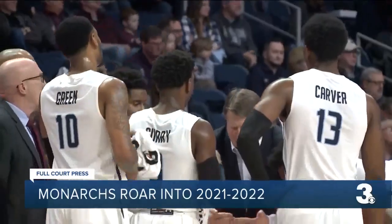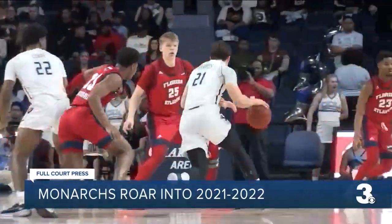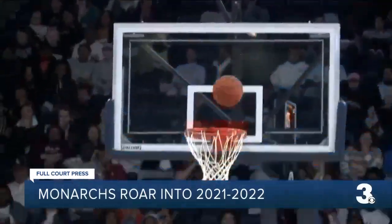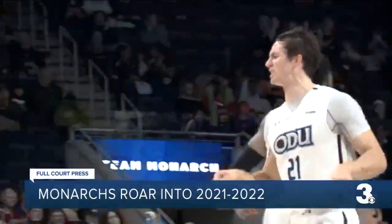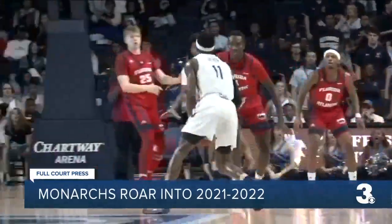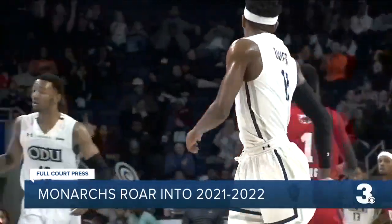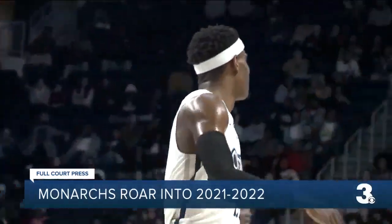Monarch Nation is ready to see the team tip off. Last season, Old Dominion played in front of limited fans at the TED, but players and coaches are looking forward to it being more like this. This video from the 2019-2020 season, the last campaign where full capacity was permitted. The home non-conference slate features matchups with VCU and College of Charleston, while plenty of exciting Conference USA showdowns await as well.